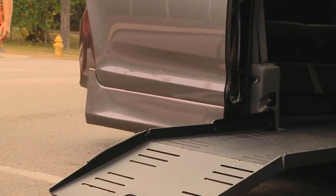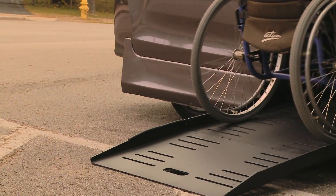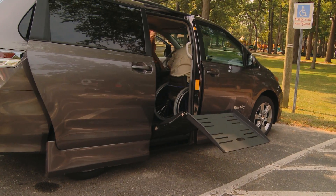Just press the button, hold it briefly, and the doors open and ramp unfolds. It's really that easy. We utilize original Toyota parts for reliability, so you can count on it every time.